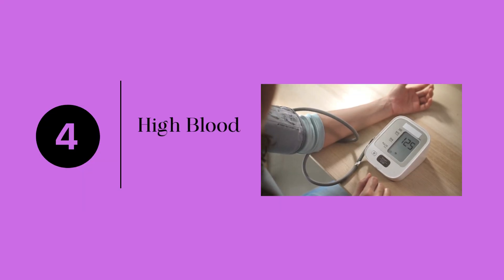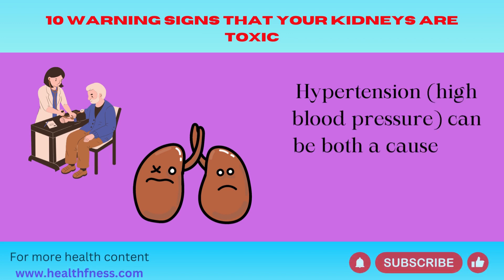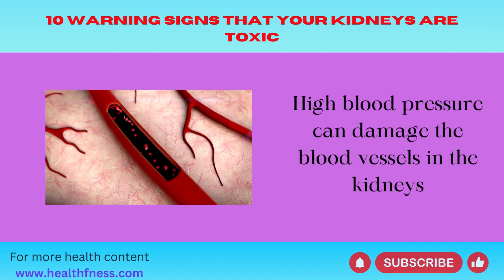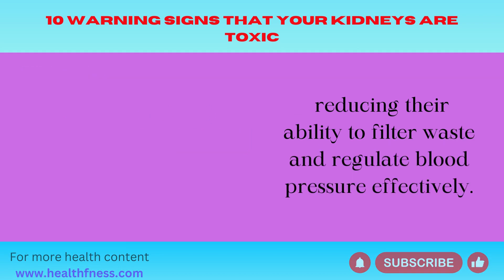Number 4: High Blood Pressure. Hypertension, or high blood pressure, can be both a cause and a consequence of kidney problems. High blood pressure can damage the blood vessels in the kidneys, reducing their ability to filter waste and regulate blood pressure effectively.